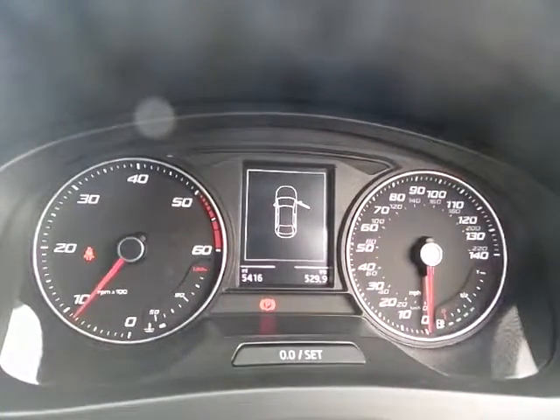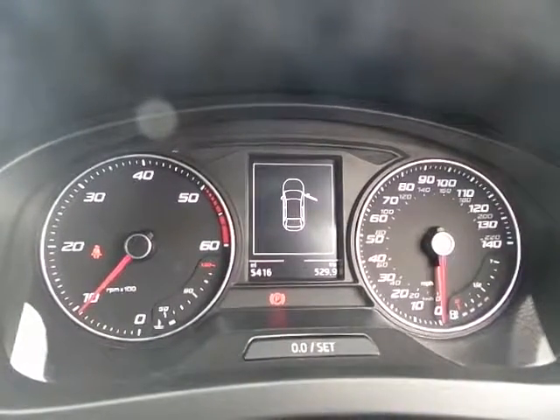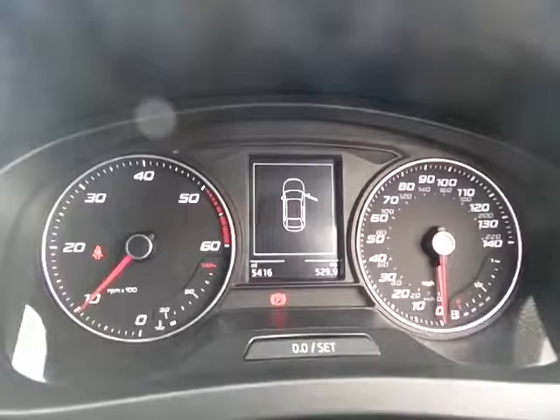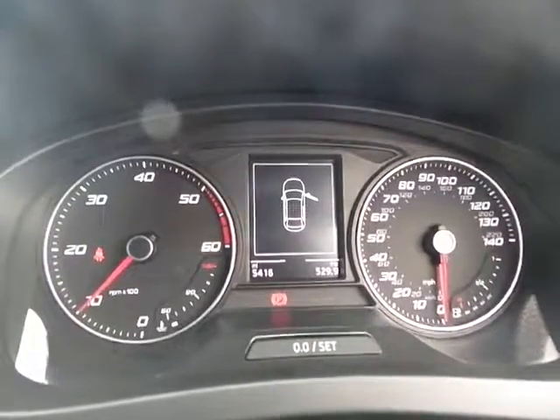As you can see, the car's currently done 5,416 miles. On display you can also have the fuel consumption figures, and most of the information is available on screen.